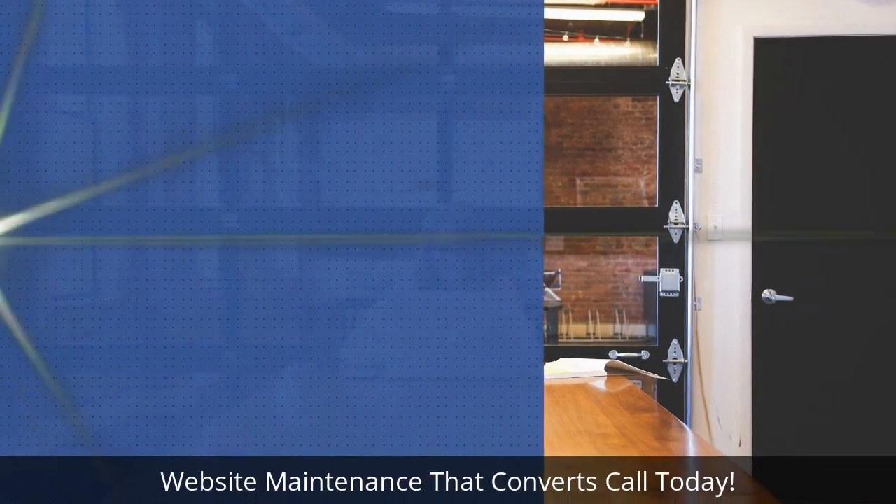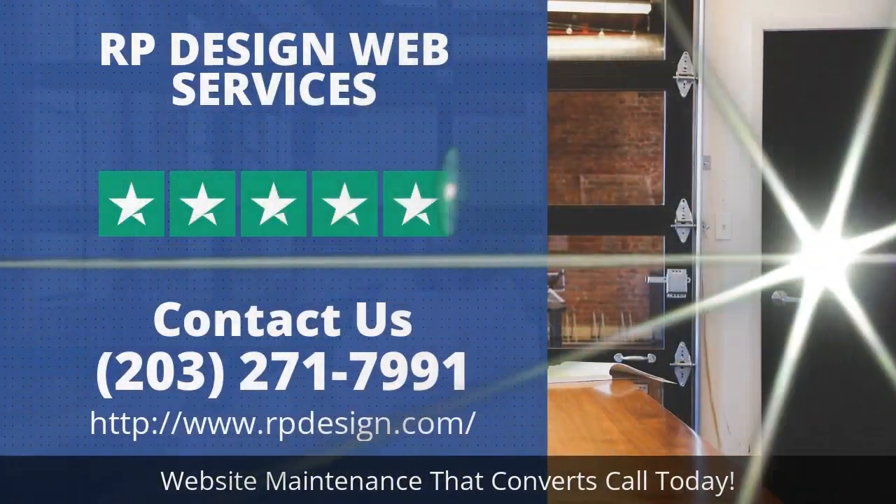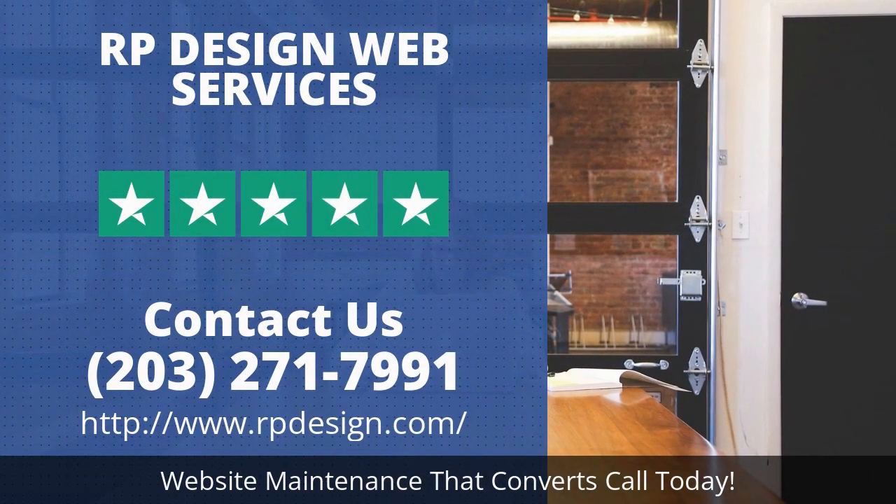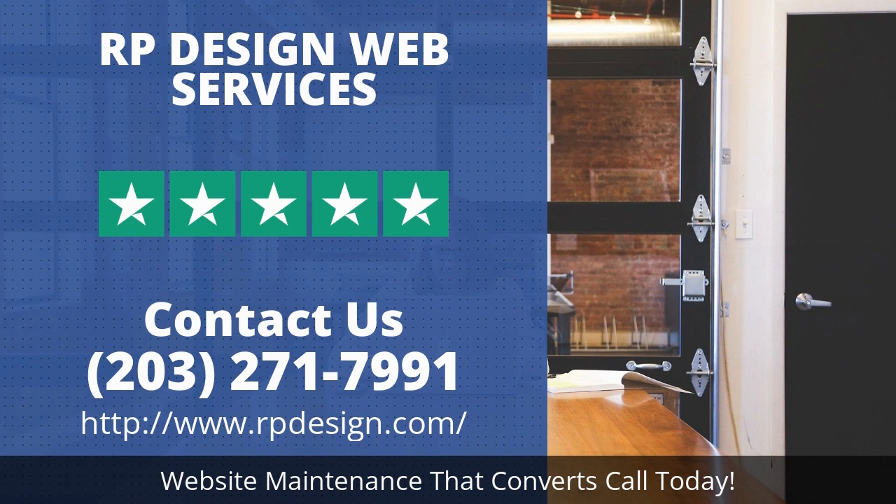Keeping your site up-to-date and regularly scanning for website maintenance issues is one of the best ways to keep your site looking smart and polished. You'll be able to keep your site fresh and updated with new content without any issues. These tips and tricks will help you keep your website updated and looking fresh. You won't have to worry about updating your content and keeping it current, because these are things that every website owner needs to do. Call today.